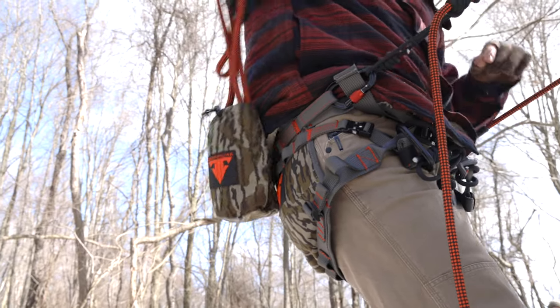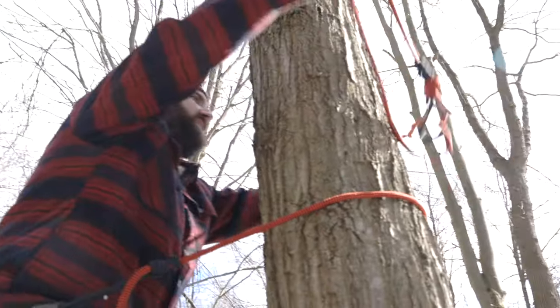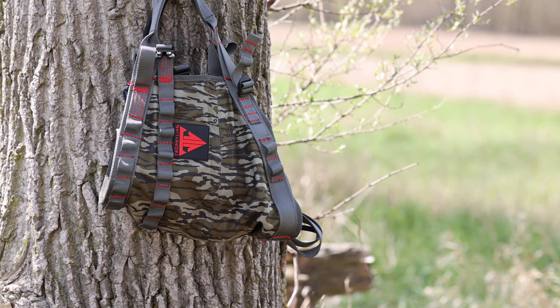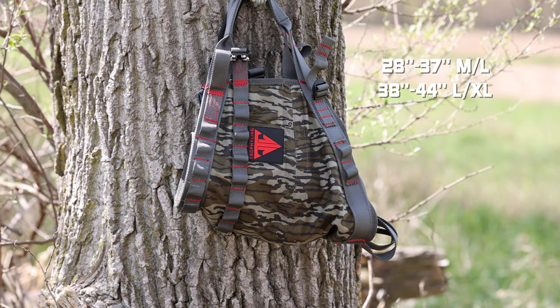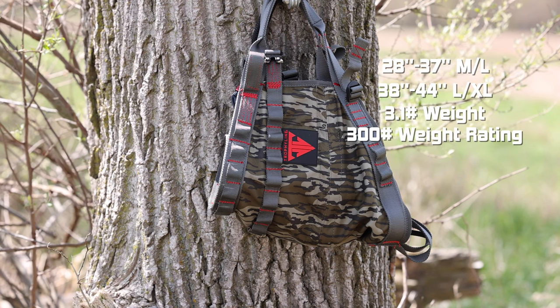Similarly, purchasing the Covert Pro 2.0 as a kit comes with two pull strap pouches, 11mm ropes, carabiners, and prusik knots. It has a waist size of 28–37 for medium/large and 38–44+ for large/extra large. It weighs 3.1 pounds with pouches and has a weight rating of 300 pounds.